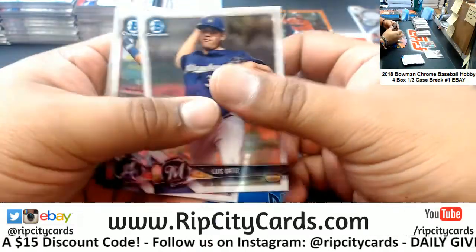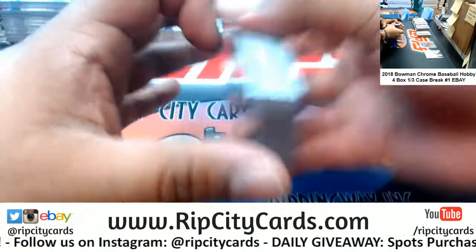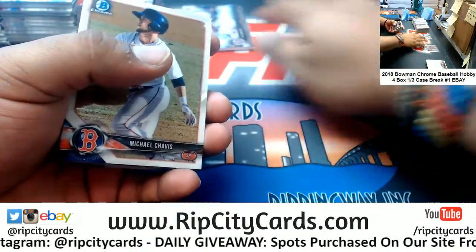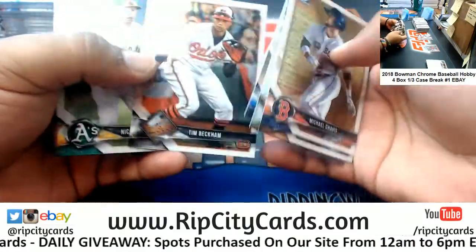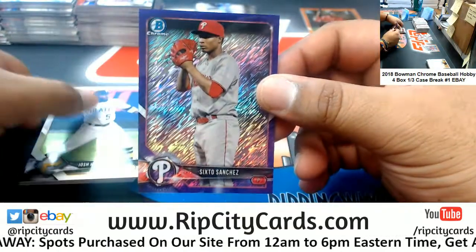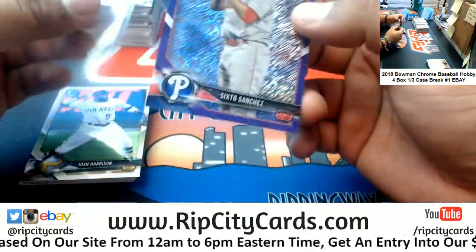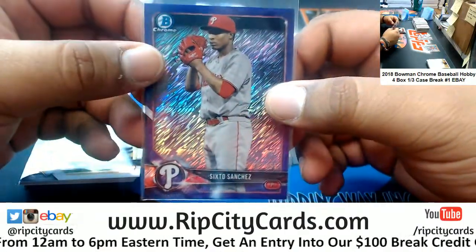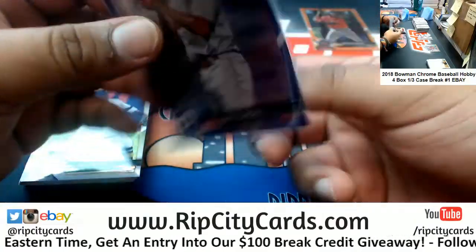I've never been to Hollywood Horror Nights and I don't think I ever will. To be honest, I'm a fan of scary movies but I don't like being scared. I can watch a horror movie and not be phased, but if you jump out of nowhere and try to scare me, that's a quick way to get punched in the face. Hollywood Horror Nights would not be good for me. For the Phillies, 6 of 5 chances, that's nice. The purple shimmer.